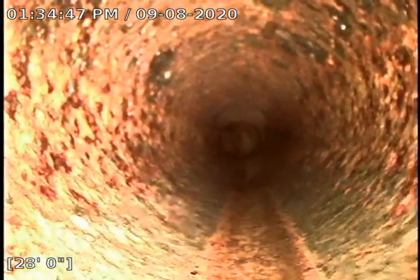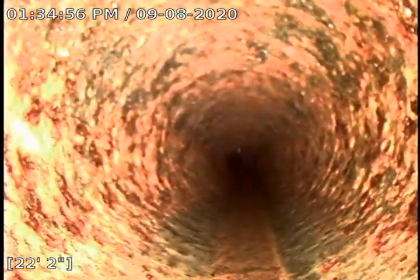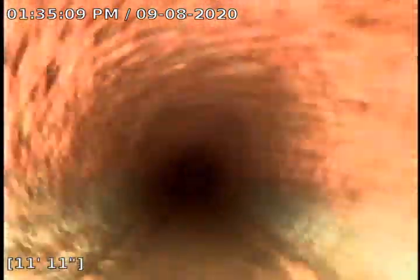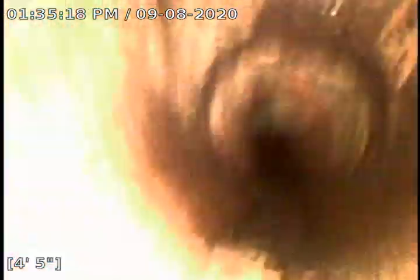Right there we transition to cast iron. This cast iron looks really good too — very minimal scale, not bumpy. Usually we see it pretty bumpy, but this one is actually very smooth. This was accessed in the basement through this 3-inch clean-out in the floor, right next to the laundry tub in the laundry room. Thank you for watching.